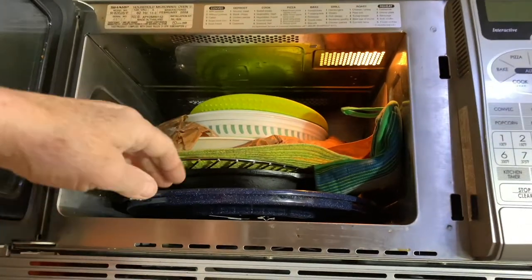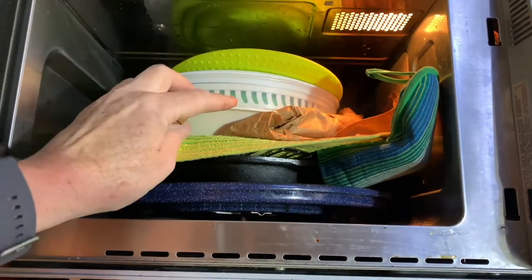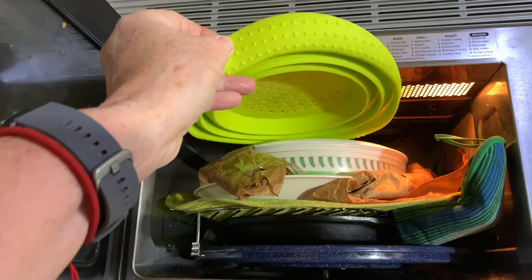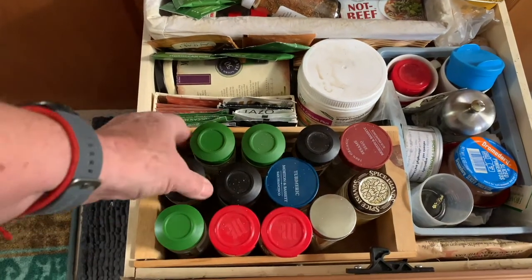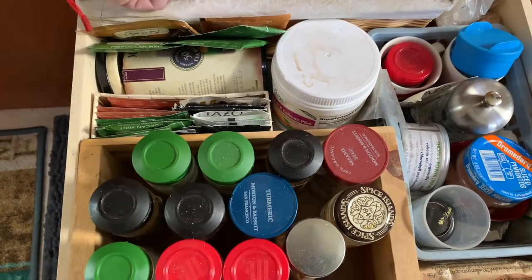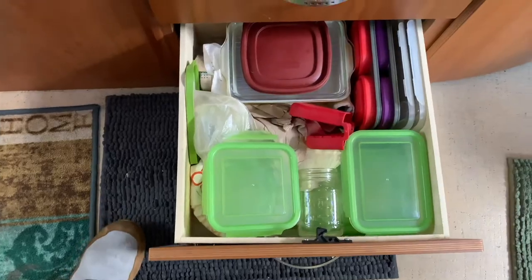I don't use the microwave often, so I put my cast iron pot up in there with a little protector on it and a place mat. I also keep a little expandable strainer and a salad spinner that expands — all of that lives in the microwave. For spices, I use a CD case that holds them really well — I can just pull out what I need. All my teas, spices, salt and pepper fit in this one drawer really nicely.